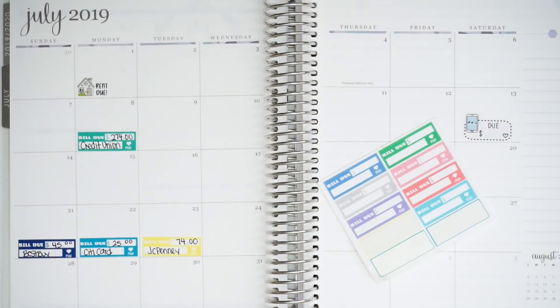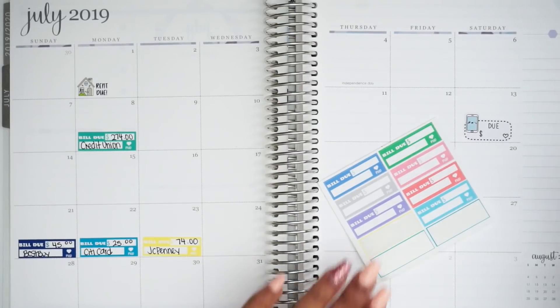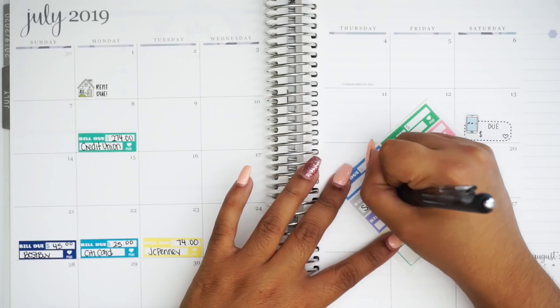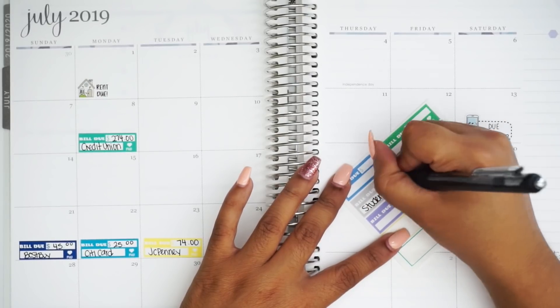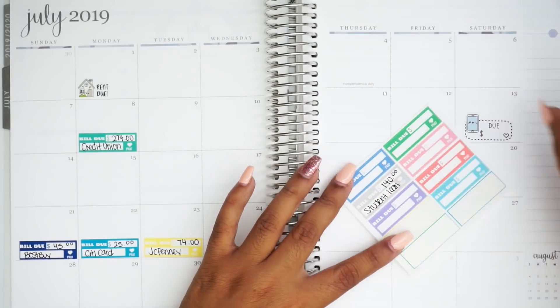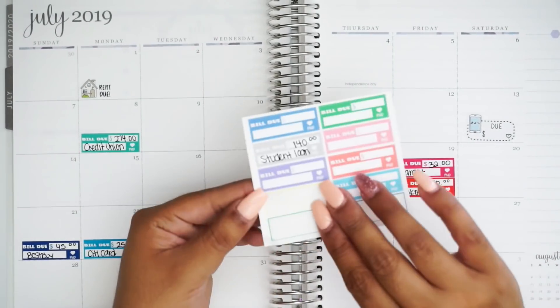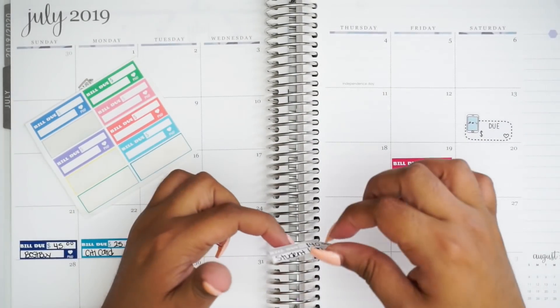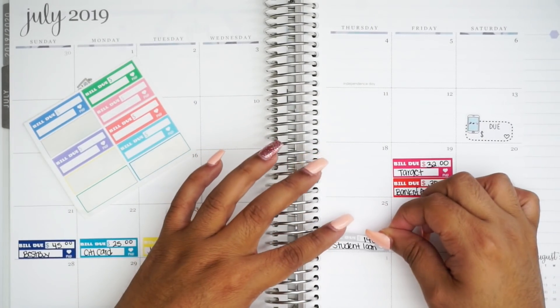And then last but not least, I have my student loan. And this one is $140 a month, and this is also an automatic payment on every 25th of the month. No escaping that.